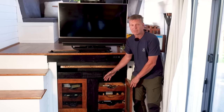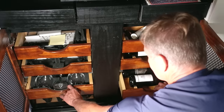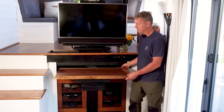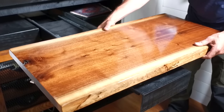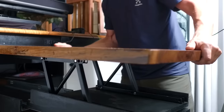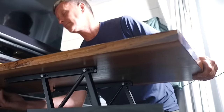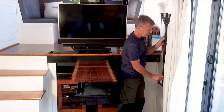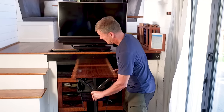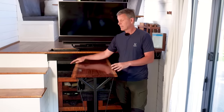Below we have drawers for the wine, and on the other side we have drawers for the glasses. I'll take this table, pull it out, spin it around, and lift it up — I can secure it and put a table leg underneath. Now I have a bar top. We can sit and stand around it, talking with people who are cooking in the kitchen. It's actually quite comfortable.